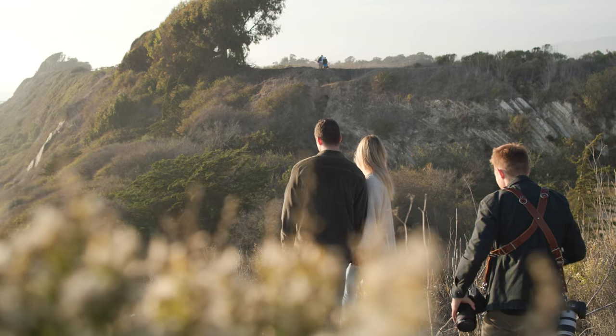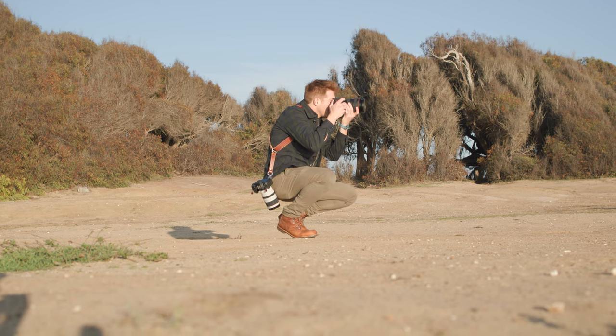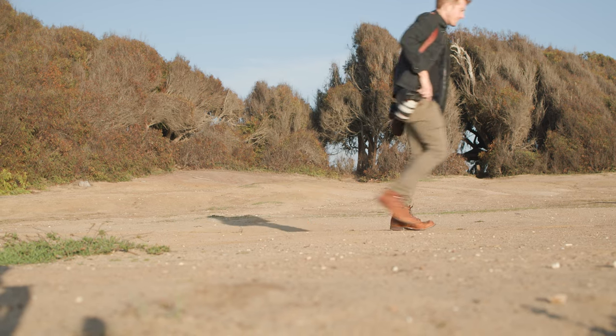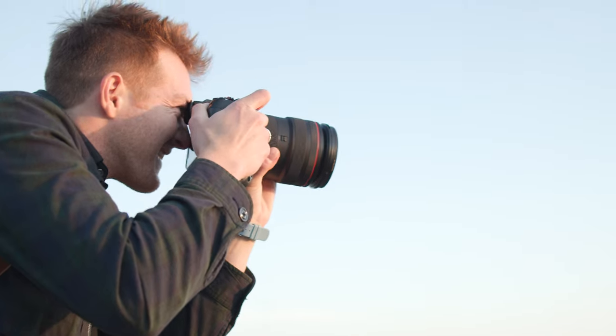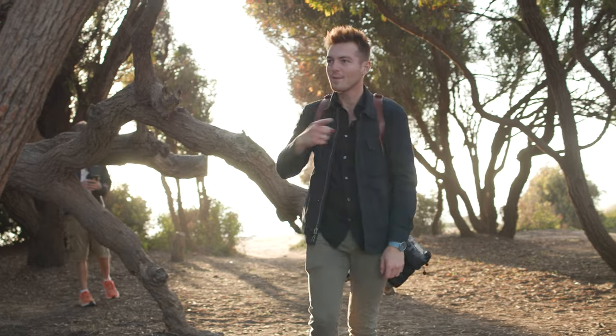Despite the size and cost, this is one of the best zoom lenses I've ever used. I really did enjoy it, and I loved the look it produced when combined with my R6. It's really special, but it won't be replacing my primes. I think if you have a specific use case for this lens, you'll absolutely love it. It can definitely get the job done, and it will do it extremely well.